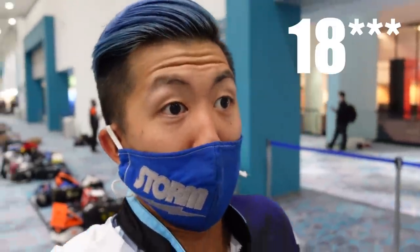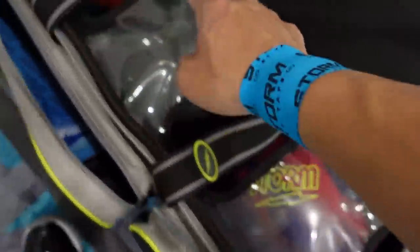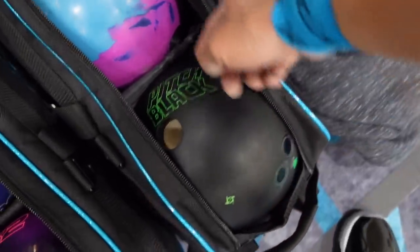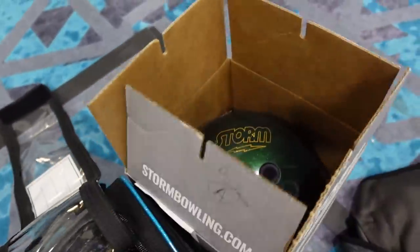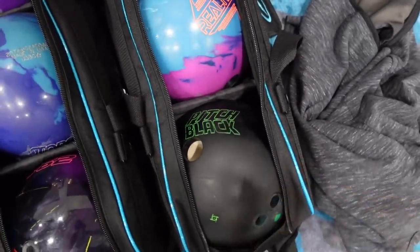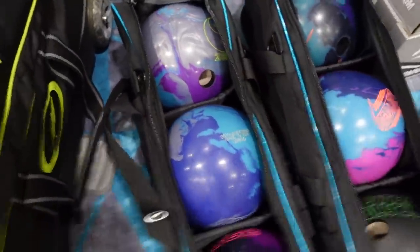There's one more practice after this, but let's be real — no one's gonna practice. Got my 10 balls figured out. We can only keep 10 balls in our little square, so I've got to move like 15 balls to the car. Here's what I got: Phase 2, Pitch Black, Aspect, Afterburner, Axiom, Zen, another Pitch Black, Old Faithful, Reality, Alpha Crux, and Penny Emerald. Three balls on the low end, a lot of pieces in the middle.